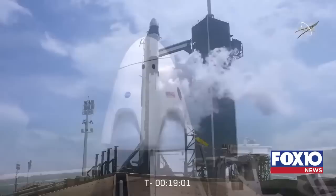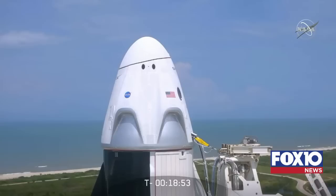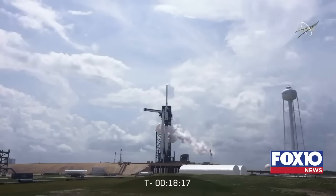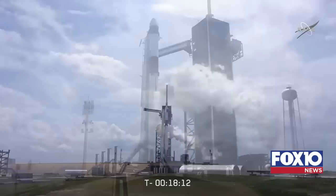On the Dragon side, the Dragon mission director and team are reporting no issues. They've done their communications checkouts. The crew access arm is retracted away from the spacecraft. The crew is strapped in and ready to go. Final instructions will go to the crew at T-minus 10 minutes. Crew displays will be configured for launch, giving astronauts Bob Behnken and Doug Hurley insight into how the launch is proceeding and providing constant updates on vehicle health. We've heard the crew give their go, close their visors, and get ready for launch. Dragon enters terminal count at T-minus 5 minutes.